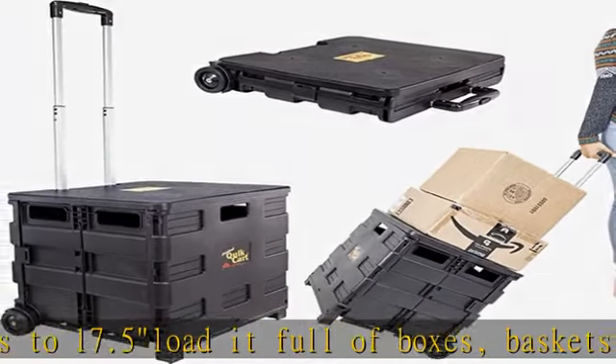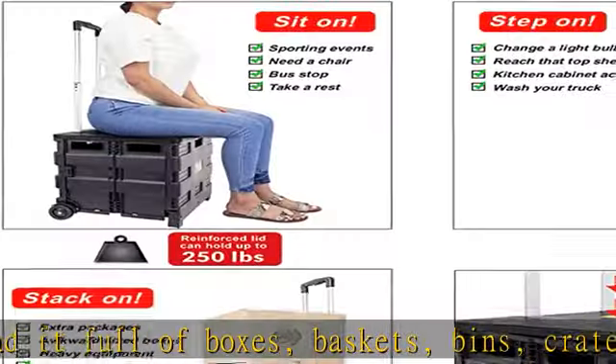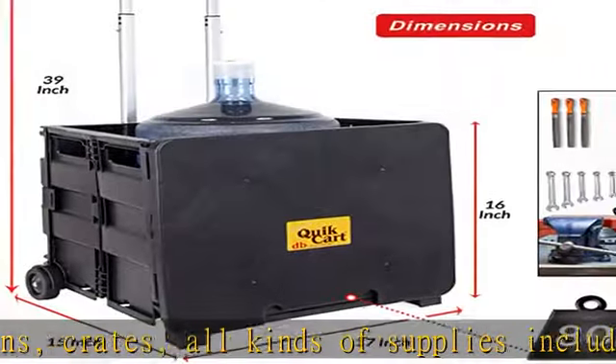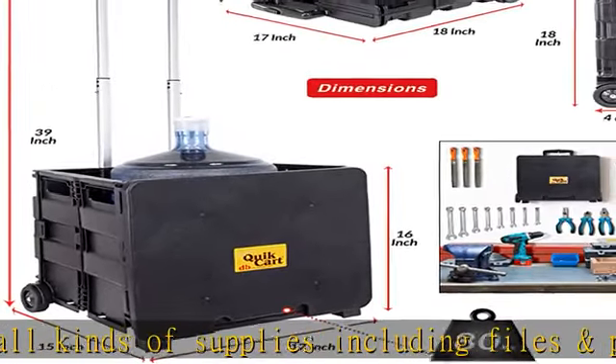Keeps your files, documents, and labels organized when you go to and from your office. Perfect gift for that teacher, business agent, and handyman involved in home improvement work.